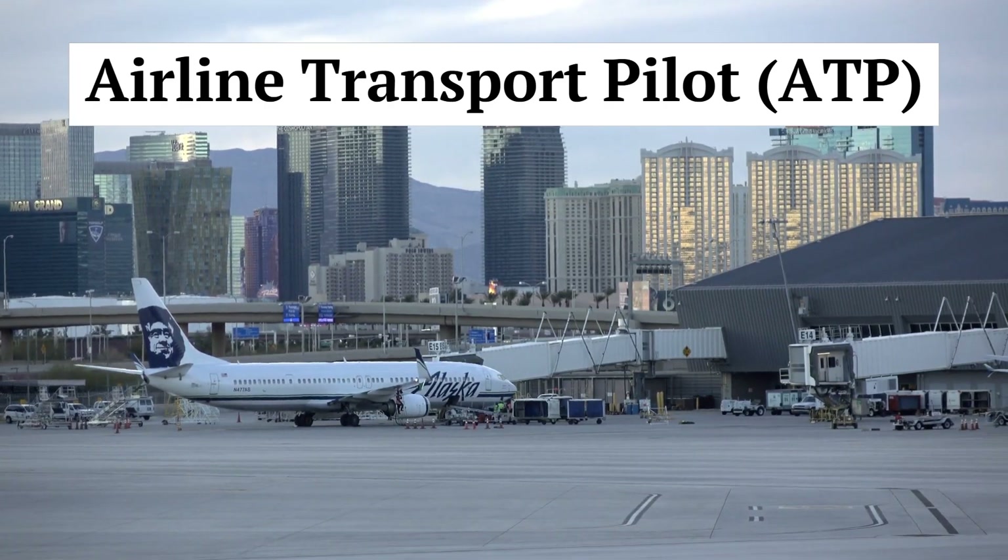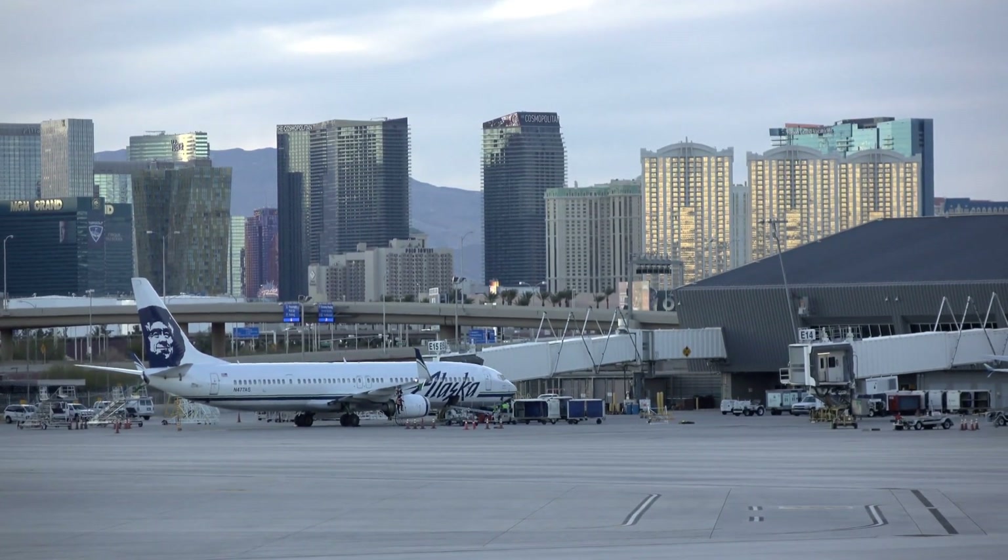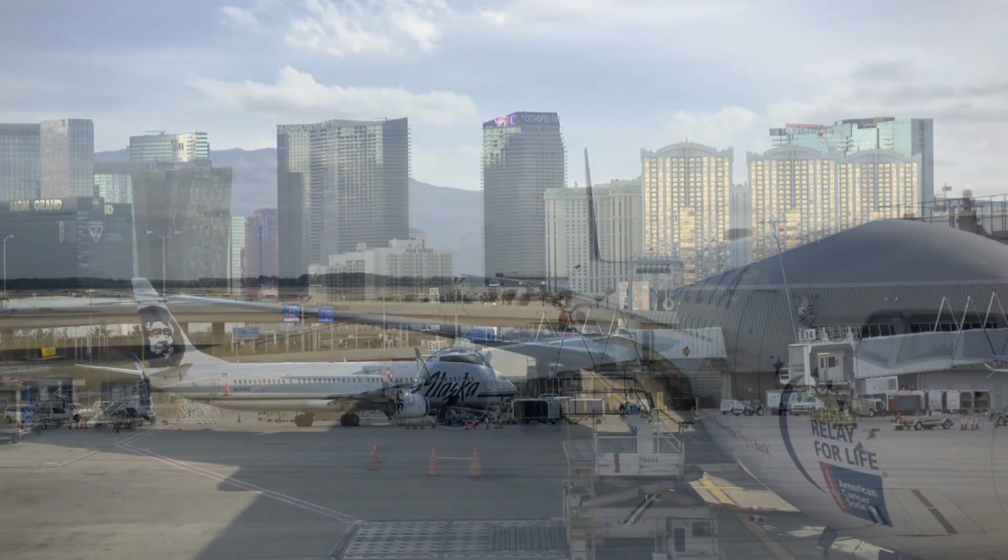Airline Transport Pilot, or ATP. The ATP is the highest level of pilot certification and is required to fly for an airline as a captain. It necessitates extensive flight experience, advanced training, written exams, and a rigorous practical test.